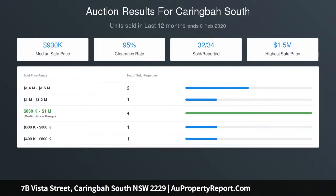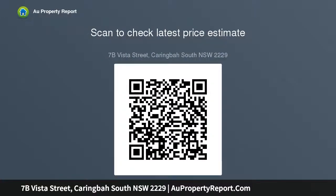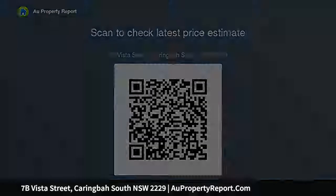Conveniently located close to Caringbah shopping village, cafes, schools, parks and transport. For all your home loan needs, please visit Highland Financial Services, call on 02 9523 2699, or visit www.highlandfinancialservices.com.